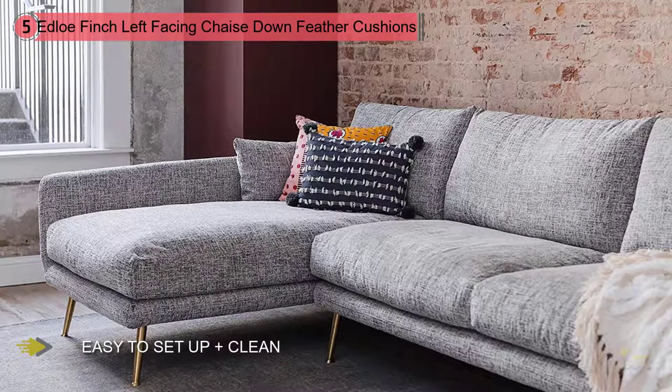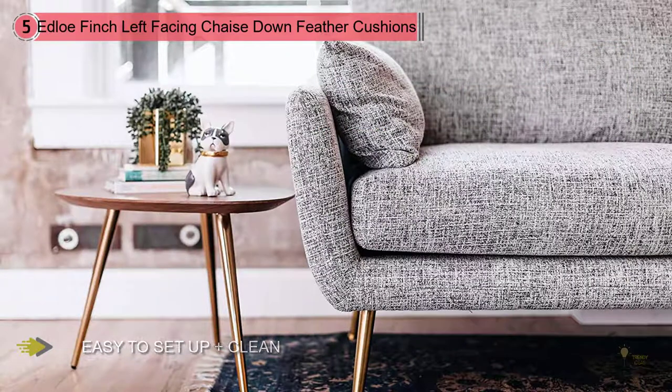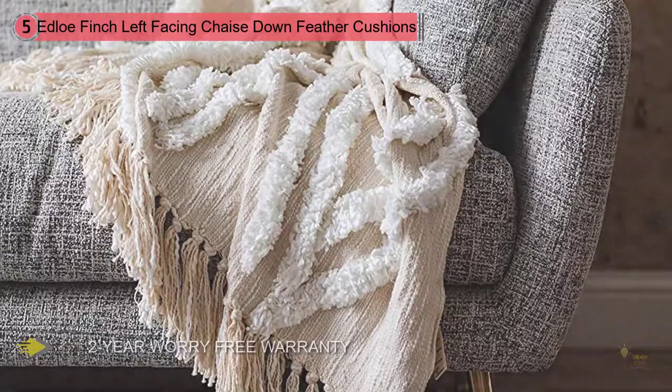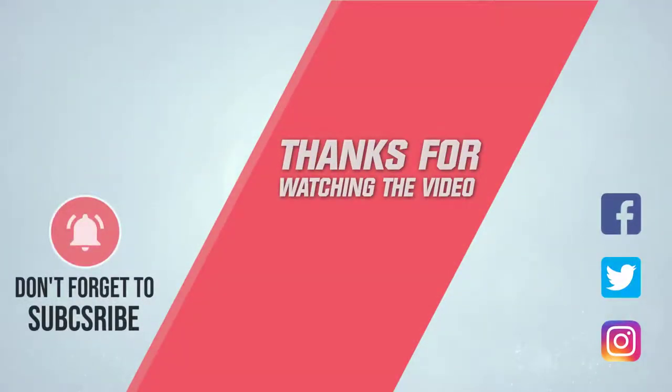The Hensley Left-Facing Modern Sectional Sofa embodies mid-century modern glamour. At 114 inches wide, it is sized to anchor your modern apartment or loft, but also large enough to make a statement in any living room. For more details, click the link in the description. Thanks for watching the video.